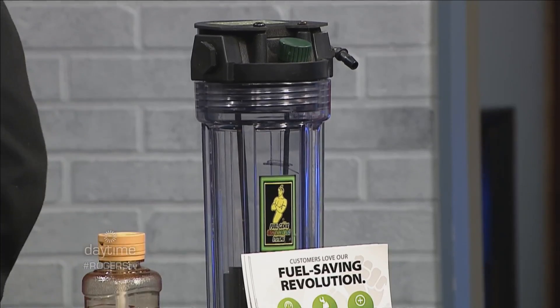It gives you at least — this is our guaranteed — 20% better MPG and near zero emissions. Miles per gallon.